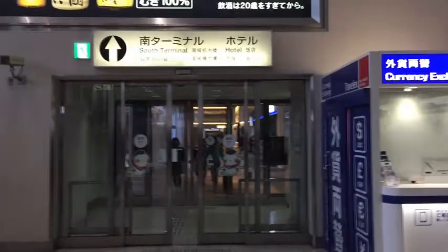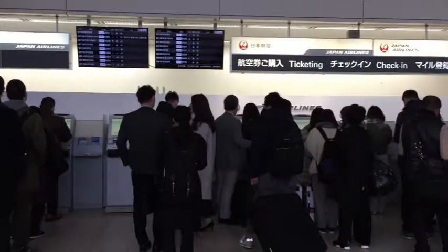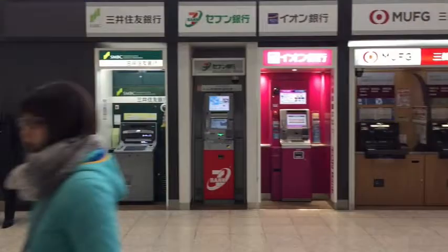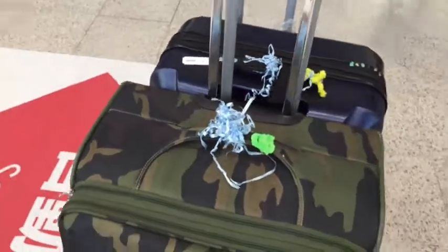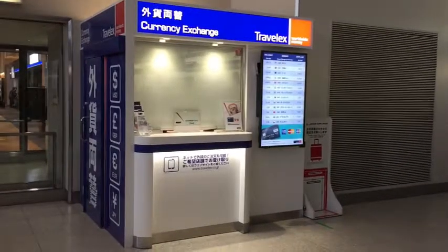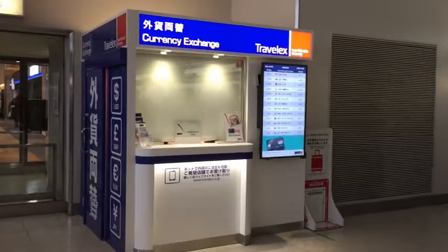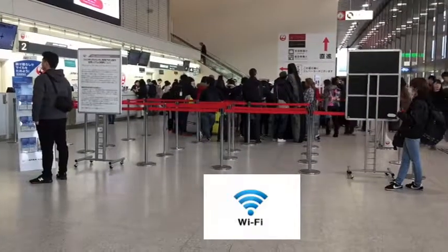Now I'm at the North Terminal in front of Japan Airlines check-in. There are many Japanese people, and there are several ATM machines. They have currency exchange everywhere. There is a crowd of people waiting.